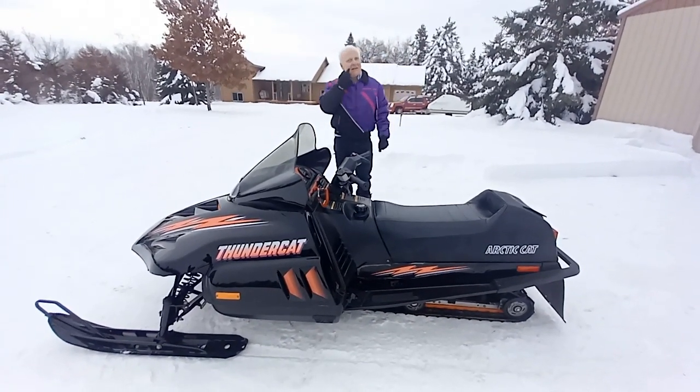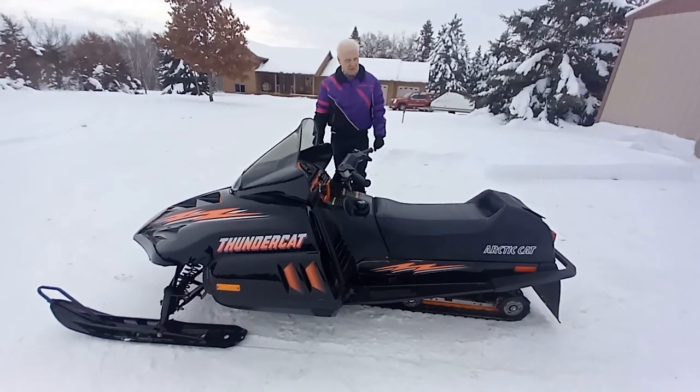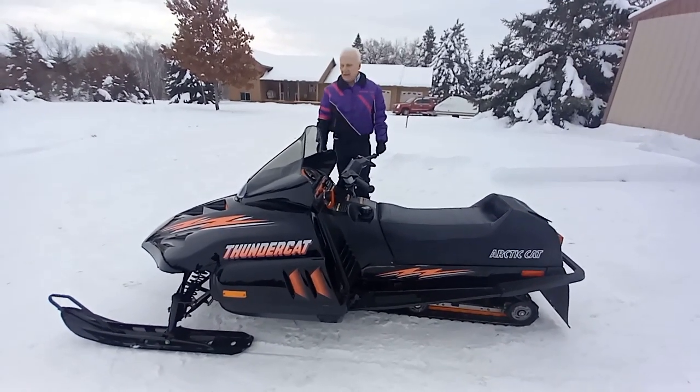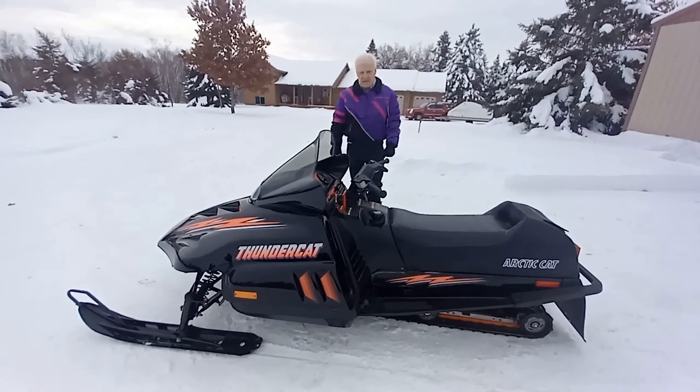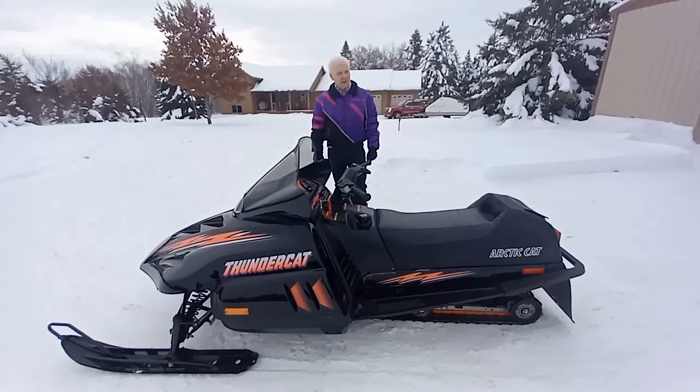Welcome, classic snowmobilers. This again is another example of a classic snowmobile, rather than vintage or antique. Today I'm wearing an Arctic Cat jacket, because we'll be talking about an Arctic Cat.